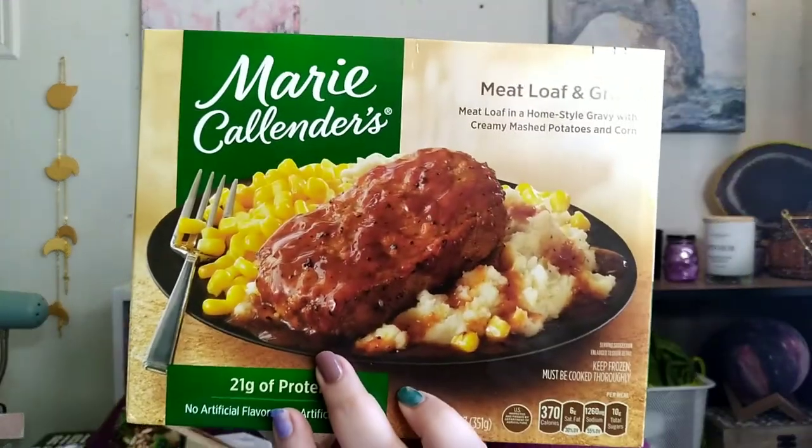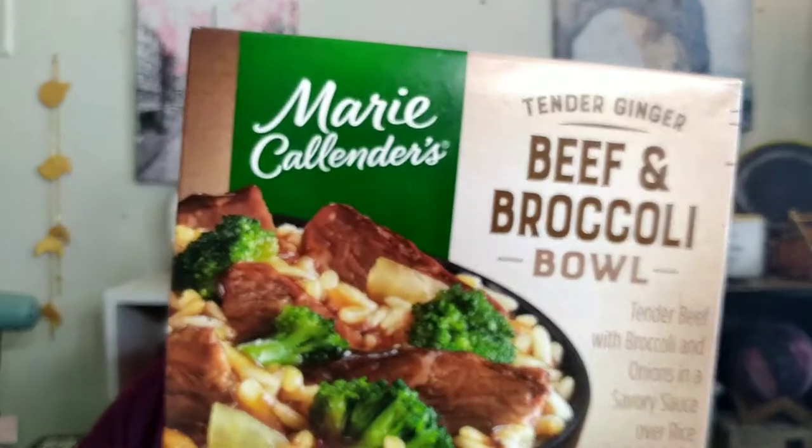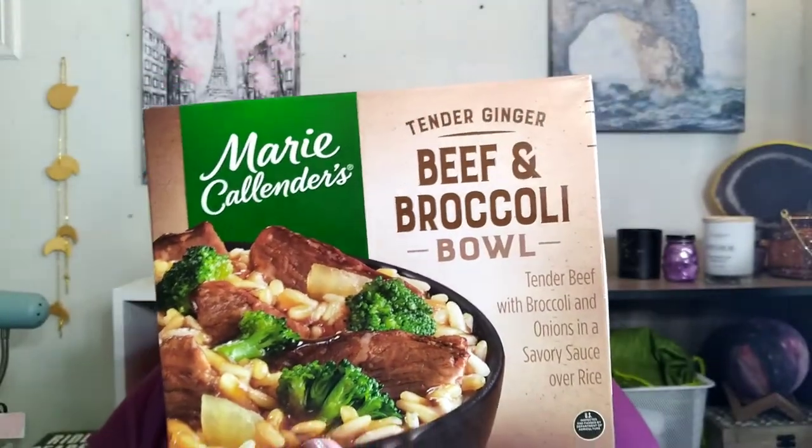We got Marie Callender meatloaf and gravy. There's also a beef and broccoli bowl — Odie got it for herself. She said it was okay but if you put a little butter on it and remove some of the sauce it's better — they put too much sauce on it.